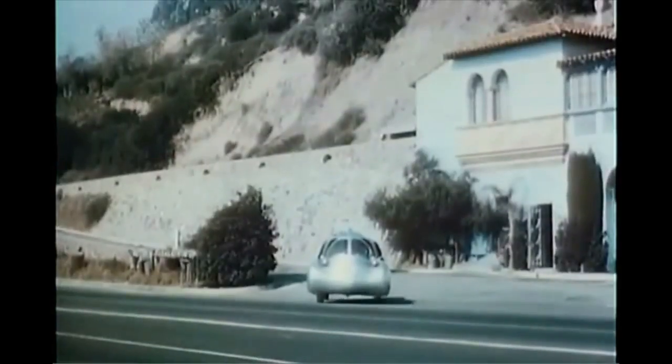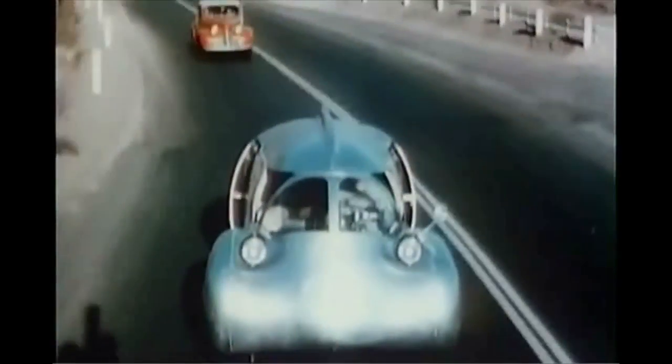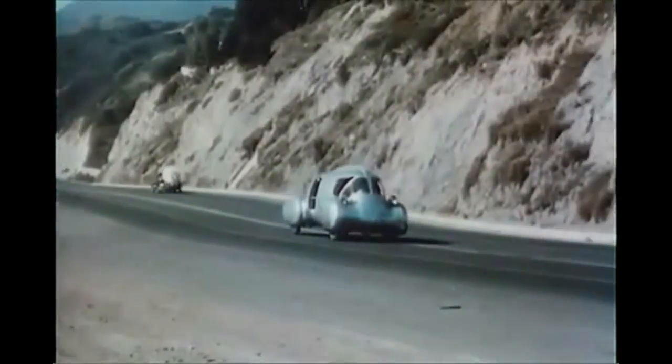But being earthbound, the monster is trundled out onto the highway to frighten other motorists. If you're looking for a 1960 model, this may well be it.